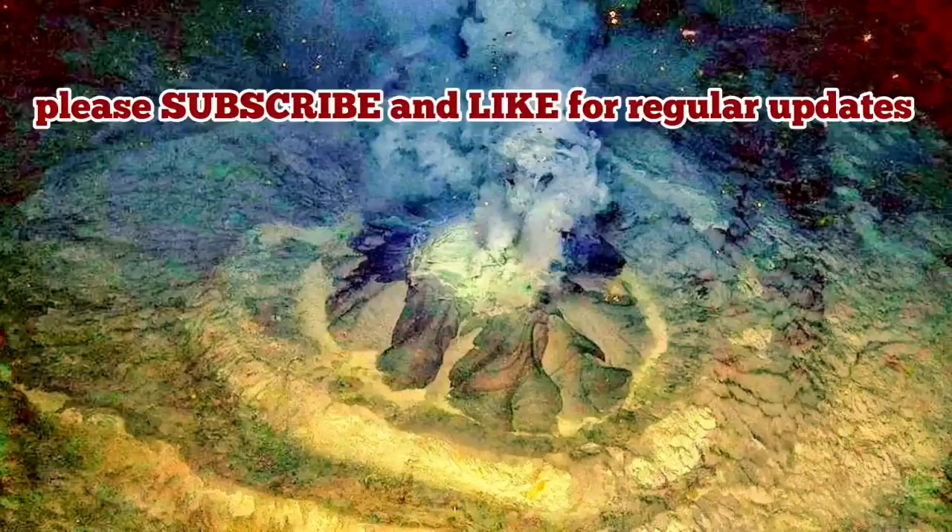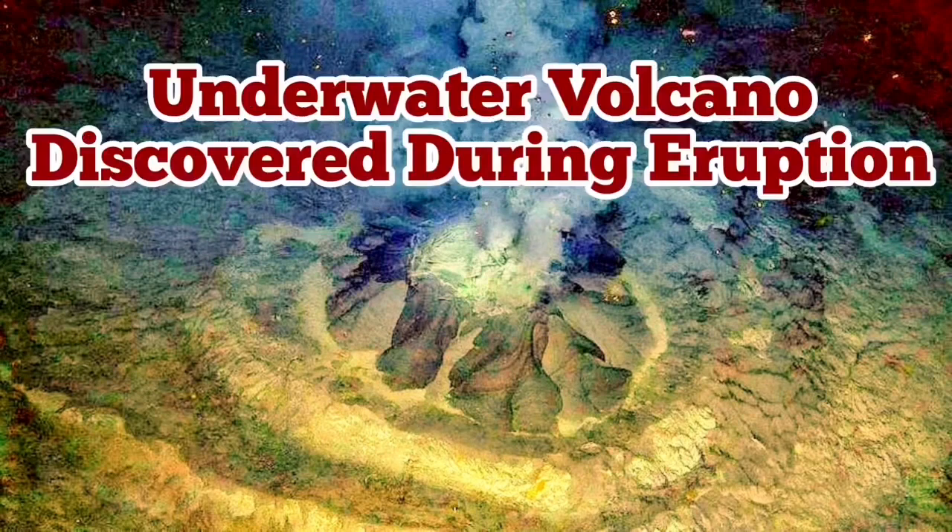And we are really for the first time seeing this — this is a discovery, a new discovery: mud volcanoes during eruption under the water.